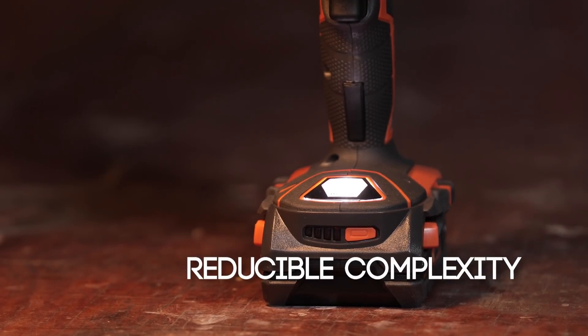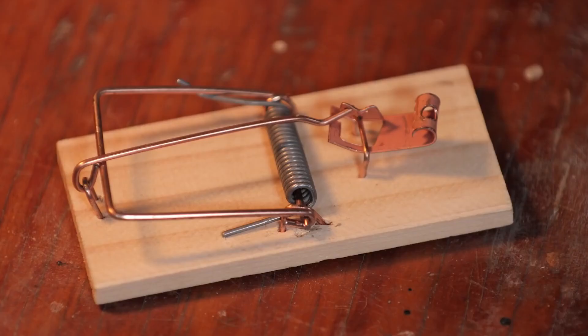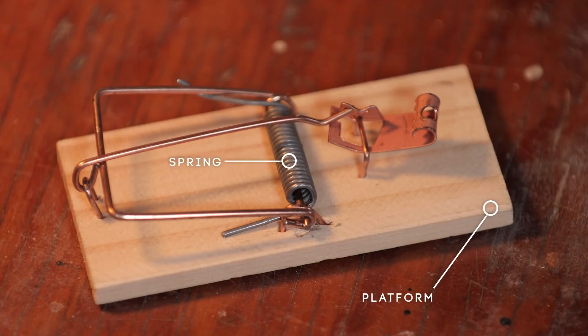But how far can I reduce its complexity and not ruin it? I don't want to take apart my drill, so let me move to another example — this mousetrap. The complexity of this machine entails five parts: the platform, the spring, the hammer, the holding bar, and the catch.